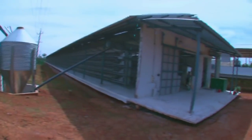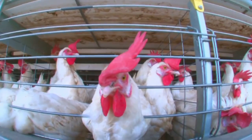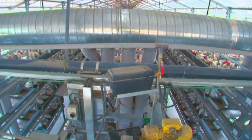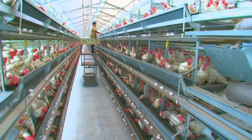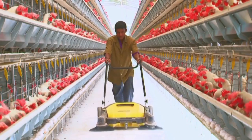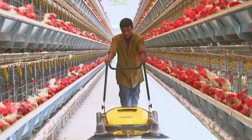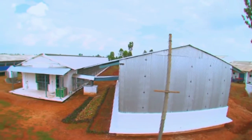In 2012, Megha Farms began taking the next step for poultry farming in India by implementing the open house battery cage system. This new system not only amplifies the productivity of the farm, it is also far more hygienic and it drastically reduces costs and wastage.